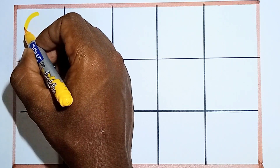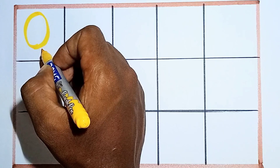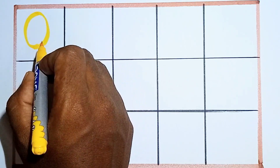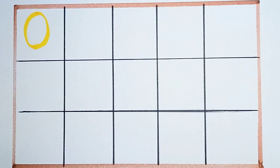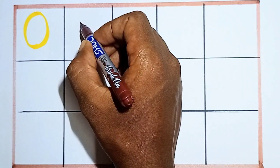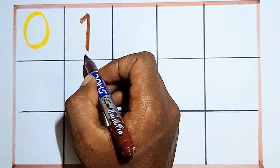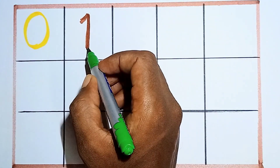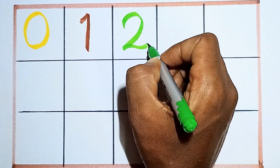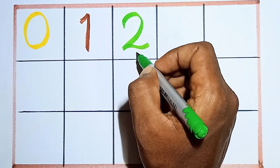Counting numbers — shall we start? This is number zero. Zero, then one. Zero, then one. One, then two. Counting number two. This is number two.